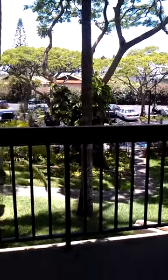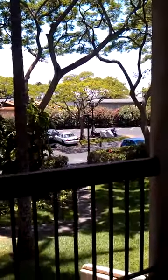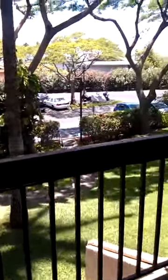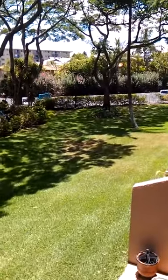And here we are to check out the unit. We'll start with the lanai, which looks out over the courtyard and grass.